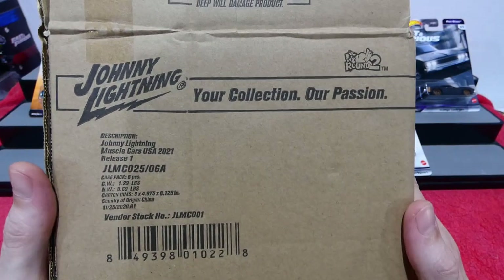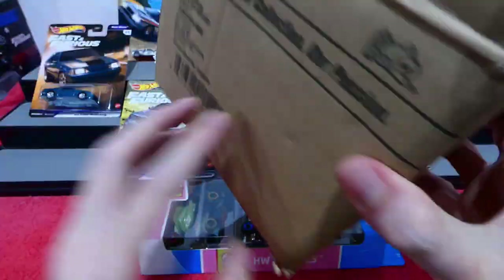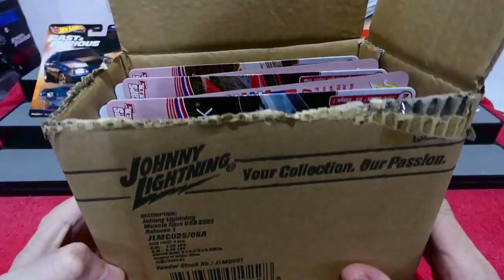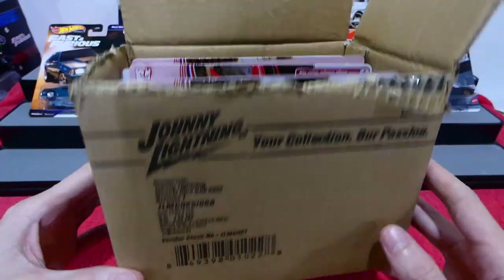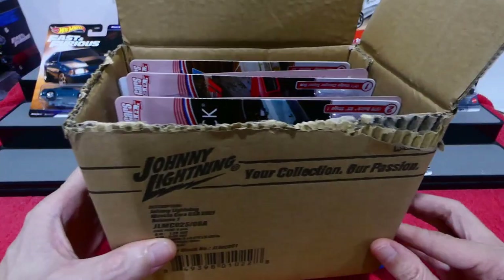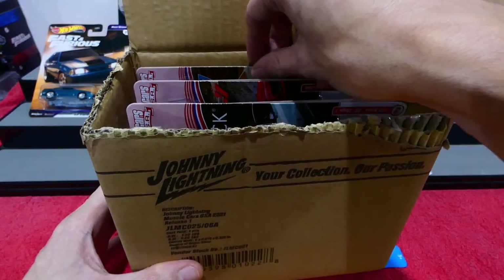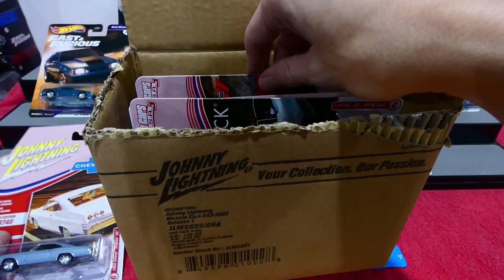I was finally able to pick up my box of Johnny Lightnings. I went into the store while they were restocking — as you can see the top of the box has already been ripped open. I saw the cars that were in this and asked if I could just grab that box back, took all the cars off the shelf, and put them back into the box.